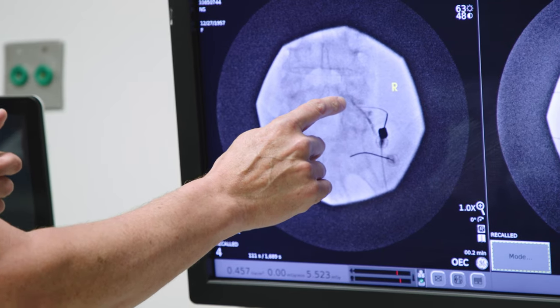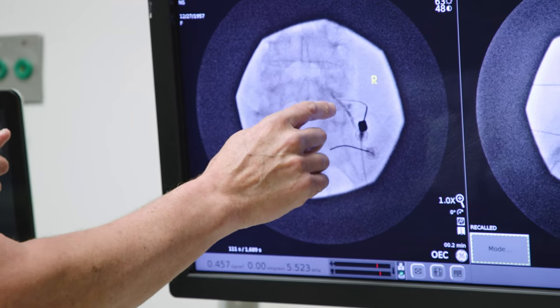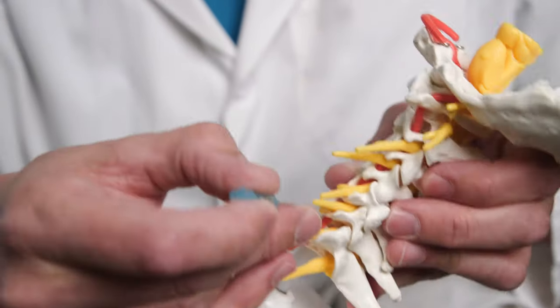There are very few doctors in the area that actually perform this procedure. This is typically a patient that presents with neck pain, a pinched nerve in their neck that radiates into their shoulder and arm — and it can be very excruciating. I've had about a 90% success rate where patients are very satisfied, get their pain significantly reduced, and get their quality of life back.